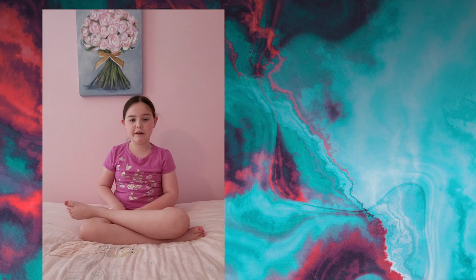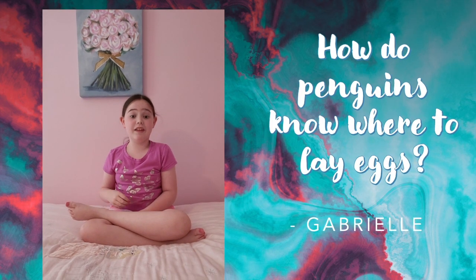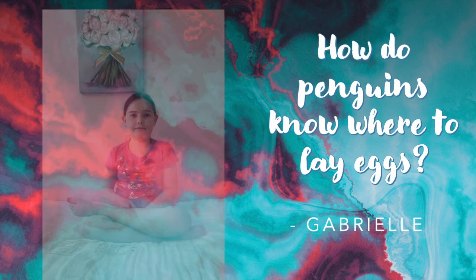Our first question today comes to us from Gabrielle in Rhode Island: How do penguins know where to lay eggs? Great question, Gab. When it's time to breed, adult penguins return to the rookery where they themselves were hatched.